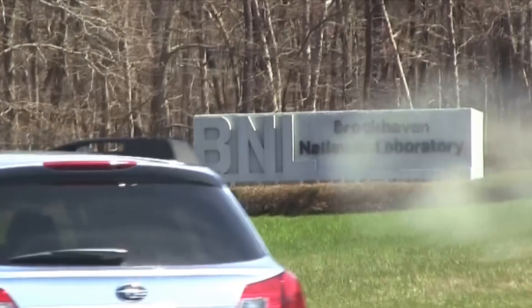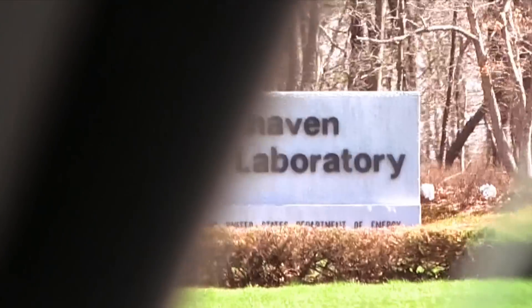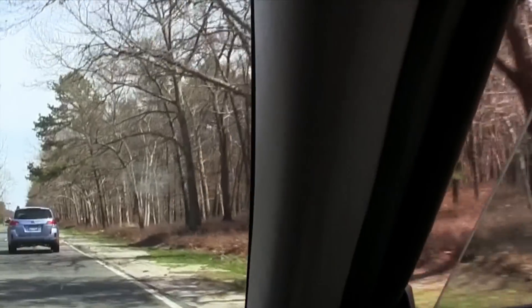Brookhaven National Laboratory. This is such a great opportunity for us to see something that otherwise we wouldn't be able to. Thank you so much for showing us Brookhaven. Oh, my pleasure.